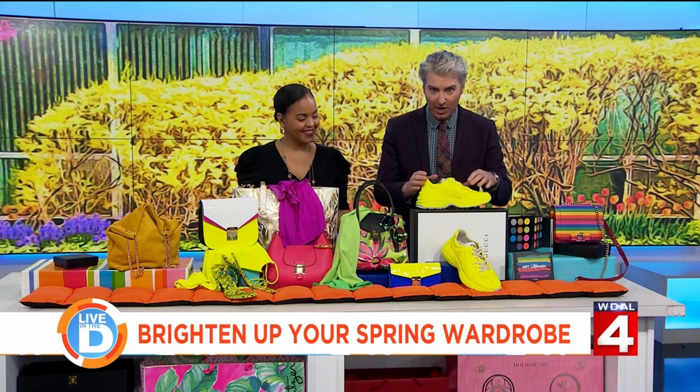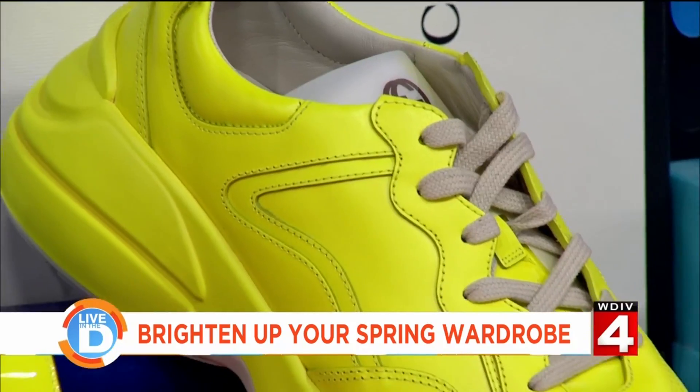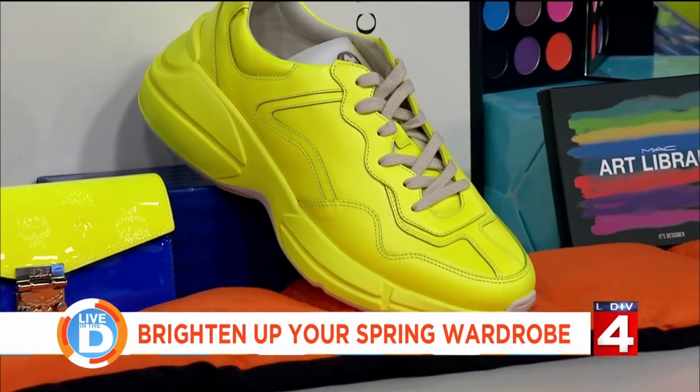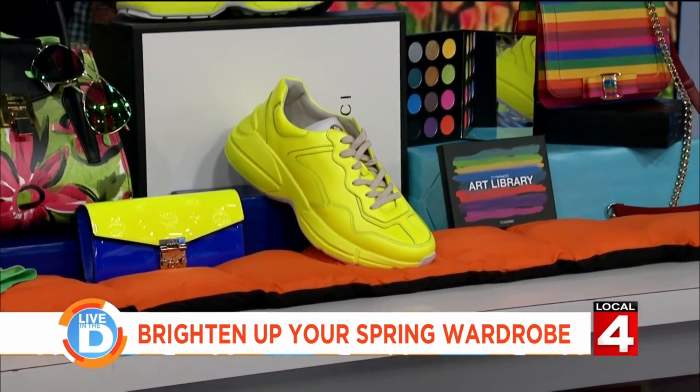From Gucci — look at how bright these sneakers are. The way you wear a color like this is matter-of-factly. You don't have to worry about matching it.